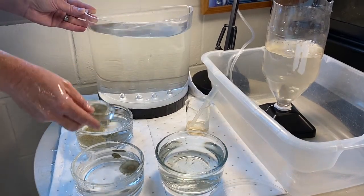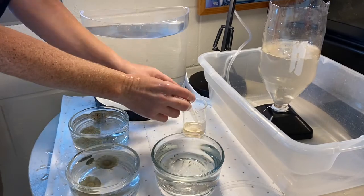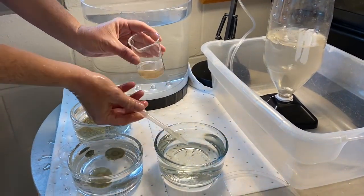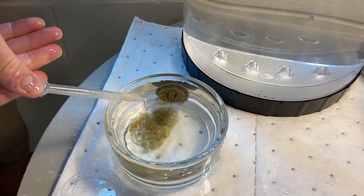Specialized stinging cells called nidosites are responsible for capturing prey and for anti-predator defense in cnidarians. These cells are often found at the tips of the tentacles.